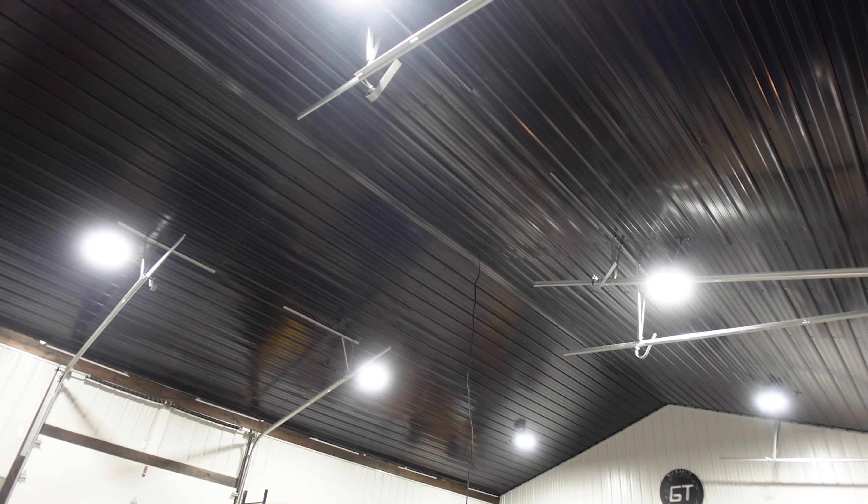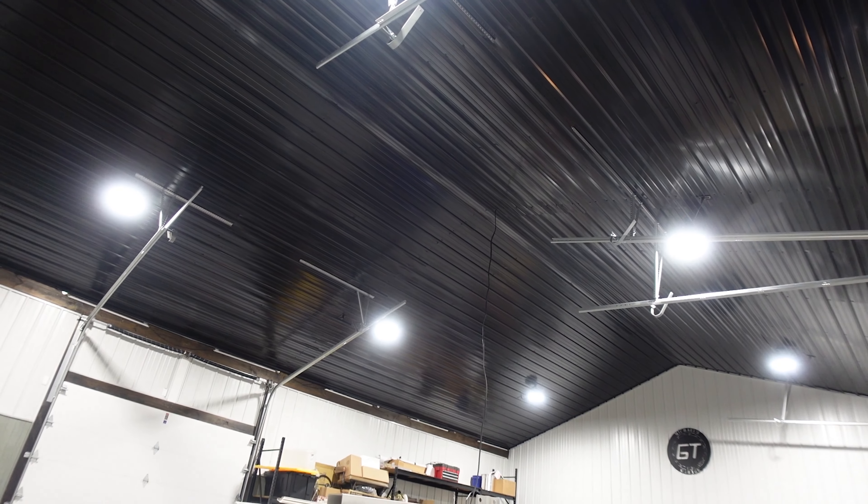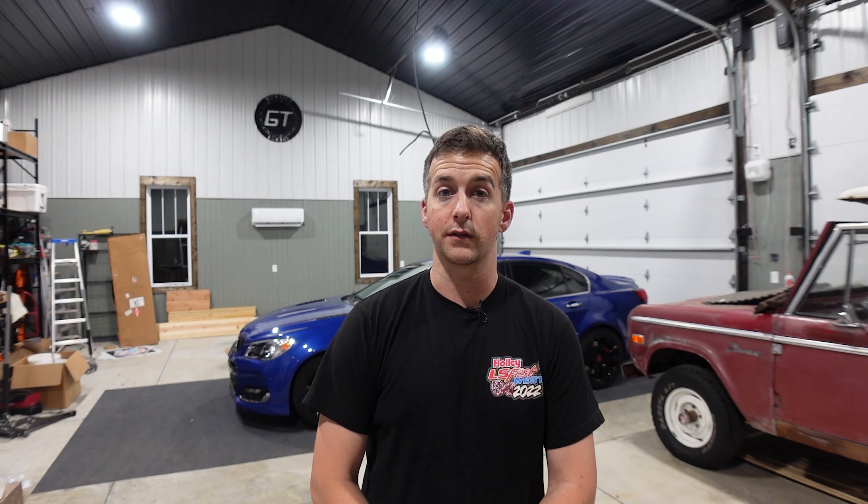These lights are so bright that even during the day with the garage doors closed I turn them on because it just makes working here so much easier. I'm so happy with these lights, and at the time of this video I've had them technically for a year now with zero issues, so I cannot recommend these enough. Please go click the link in the description and check out these lights — they have more options than just this one style, but man, this is incredible.